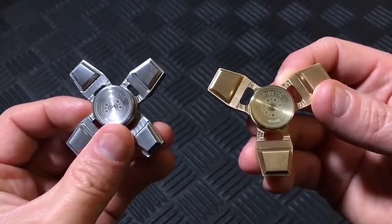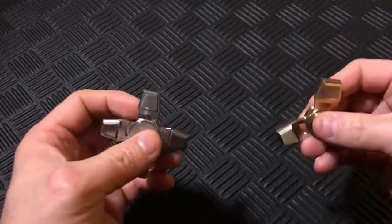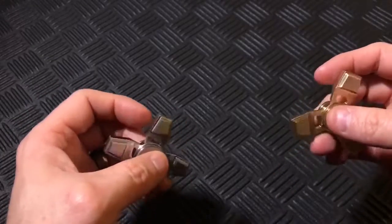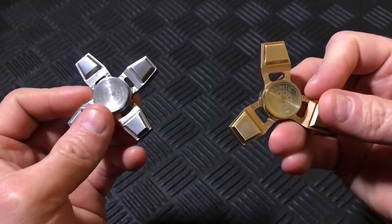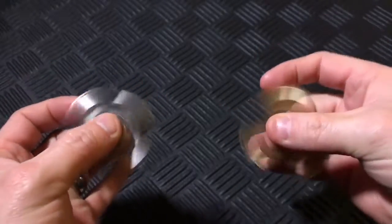X and Y Spinners from Spinetic. Spinetic's recently released X and Y spinners are both great new offerings from an established brand. With 3-plus-minute spin times out of the box, these affordably-priced spinners are the perfect first spinners for beginners.